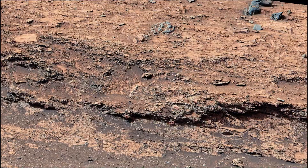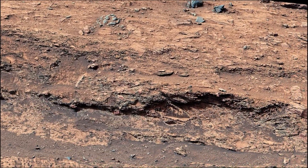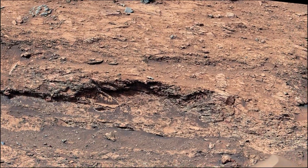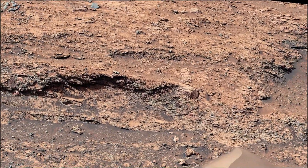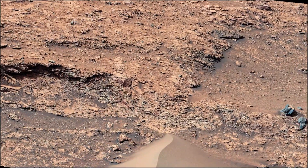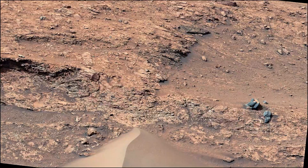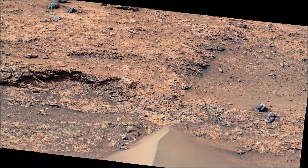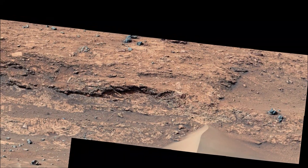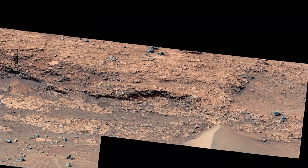To recap, this panorama was taken by NASA's Mars rover Curiosity on 24th March 2024, the 4,135th sol of the Curiosity rover mission on Mars. It is made up of 32 individual images that were stitched together after being sent back to Earth. Thank you.